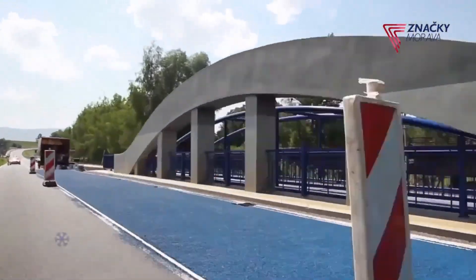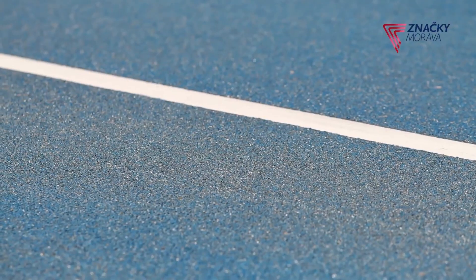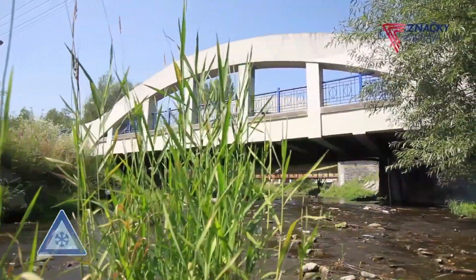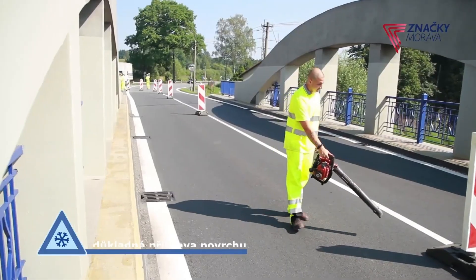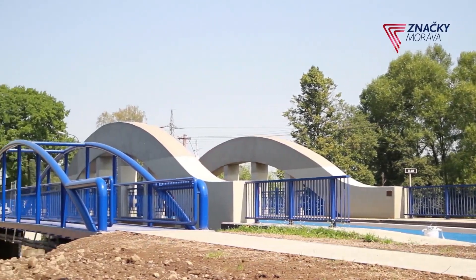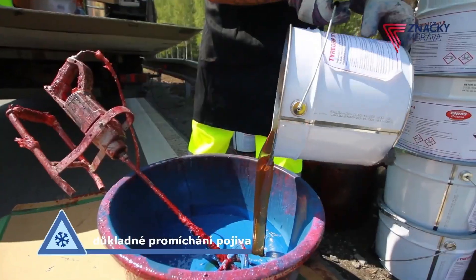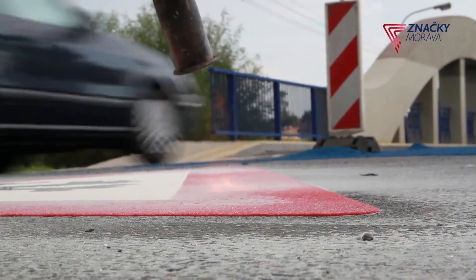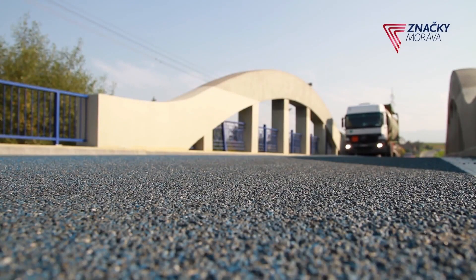Durable and weather-resistant, the coating is ideal for areas prone to freezing temperatures. The combination of granite chips and epoxy resin ensures that the surface remains effective over time, withstanding wear and tear from both traffic and the elements. In addition to enhancing safety, this coating can reduce the need for frequent salting or other ice mitigation techniques, helping to lower maintenance costs for municipalities and transportation departments. It's a practical, long-term solution for improving road and bridge safety in cold, icy climates.